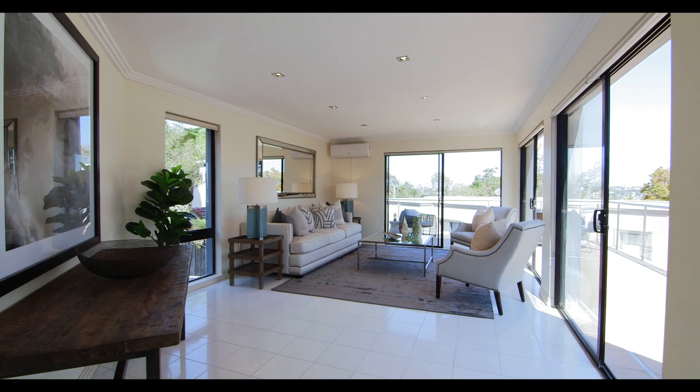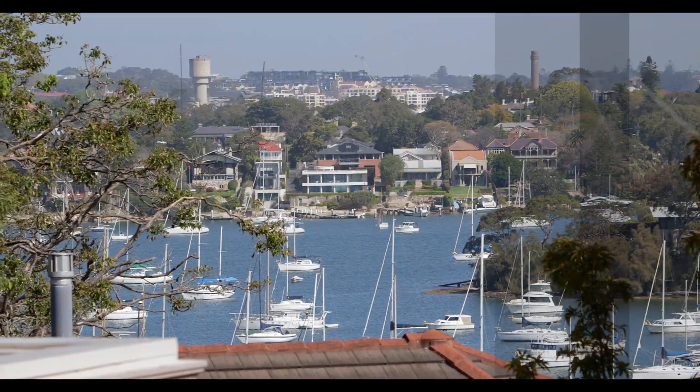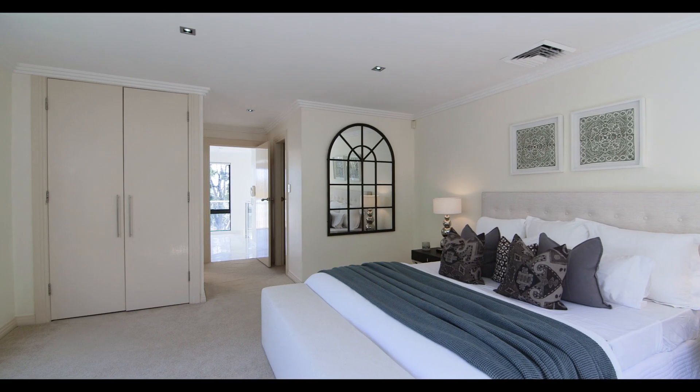The layout is fantastic here, taking advantage of the elevated position. The living spaces are all light-filled and offer picturesque views across Woodford Bay. The home offers four large bedrooms, with the master suite on its own dedicated level.